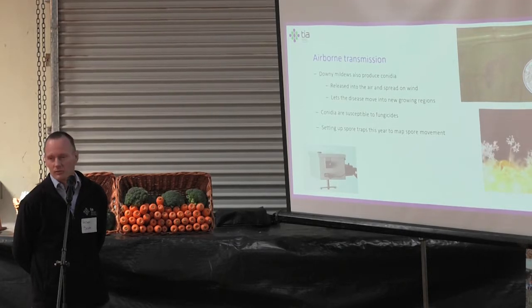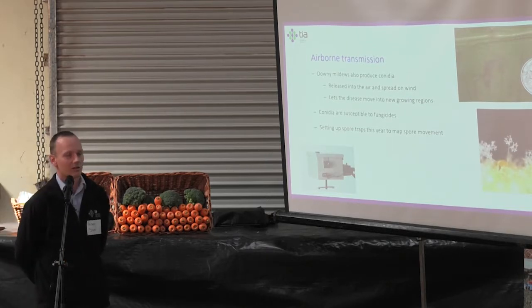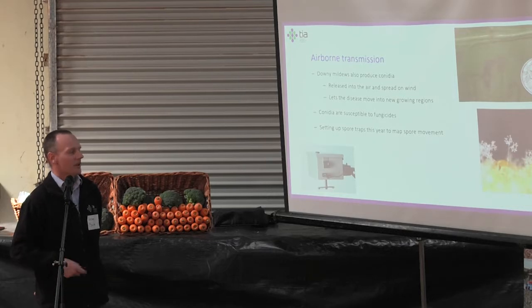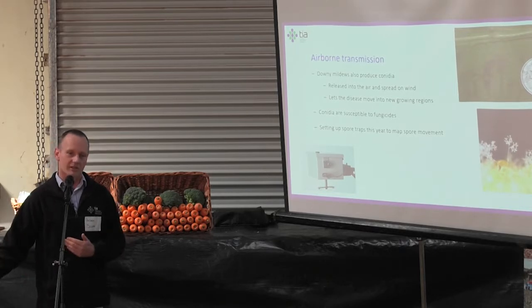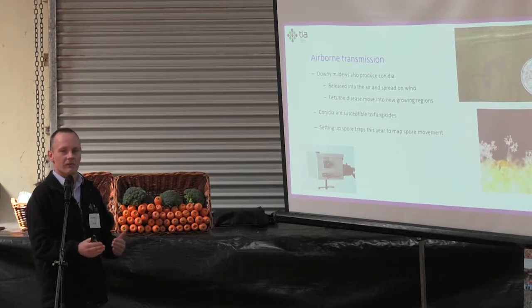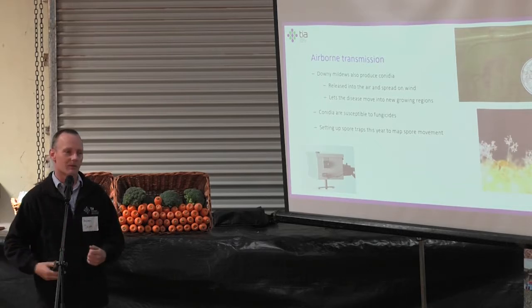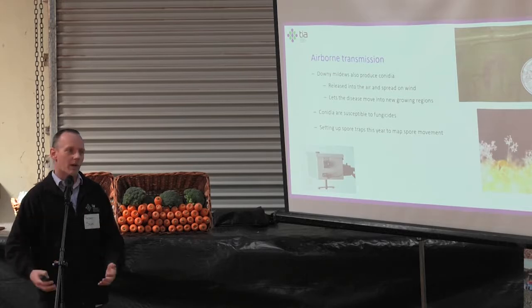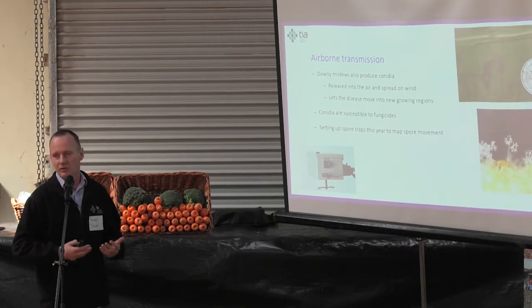The last option is airborne transmission. Downy mildews can produce spores on leaves — here's a close-up of what the spore structure looks like, a bit like a lollipop tree. Those spores get released and can spread on air currents considerable distances in some systems. This year we've set up a series of spore traps around the state to monitor the spread and temporal availability of spores — what time in the cropping cycle they're available and where around the state they are — so we can determine when fungicide sprays should go on. The systemic downy mildew is susceptible to fungicide sprays just like the localised form.